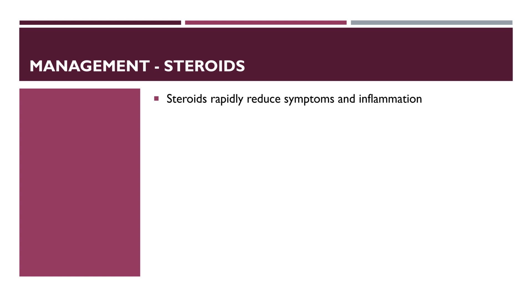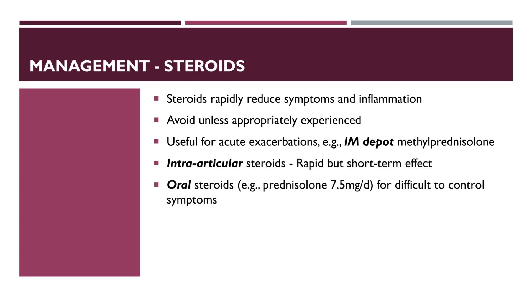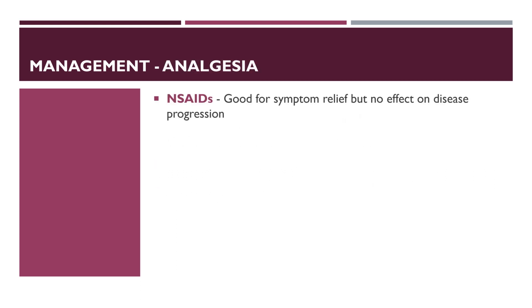Steroids are important in the interim period when the DMARD effects are not yet established. Their use should be avoided unless appropriately experienced; they are useful for acute exacerbations. Intra-articular steroids have a rapid but short-term effect. Oral steroids like prednisolone at 7.5 mg per day may control difficult symptoms, but side effects limit routine long-term use. NSAIDs are good for symptom relief but have no effect on disease progression. Paracetamol and weak opiates are rarely effective.